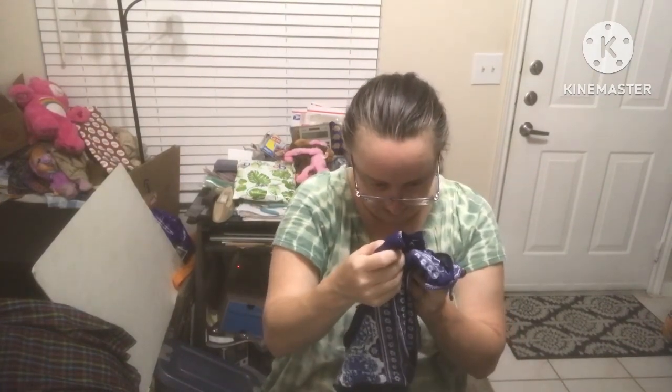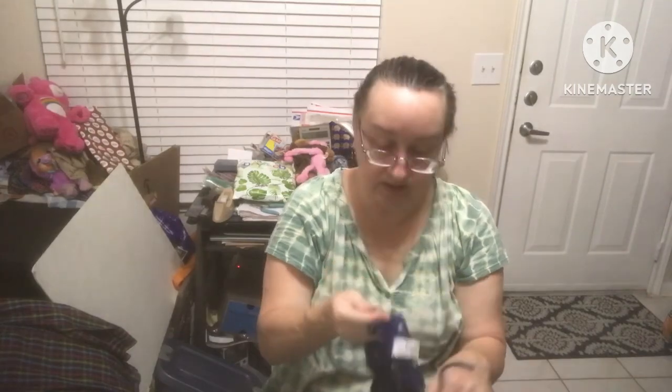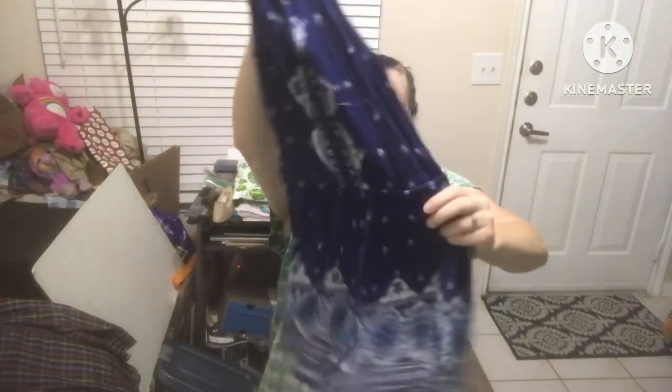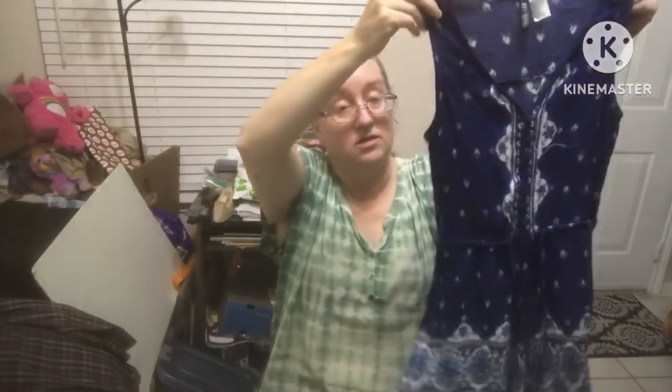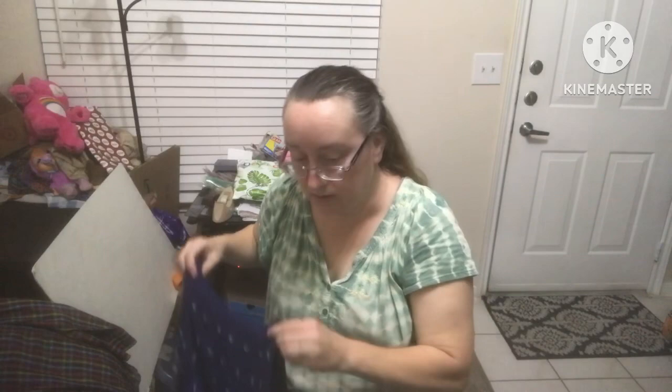Divided by H&M, US size 6 — this is a romper. Look at that, it is so neat! Oh my gosh, someone's going to be so cute in this.